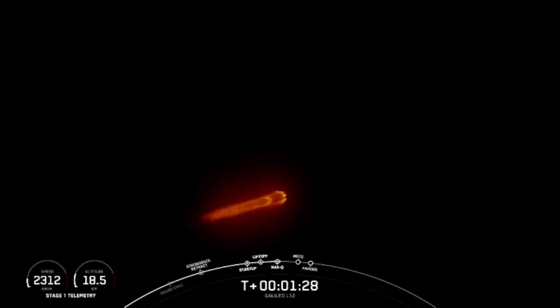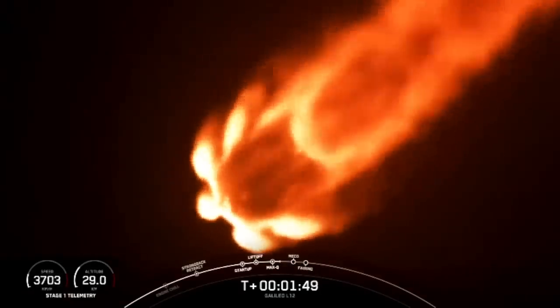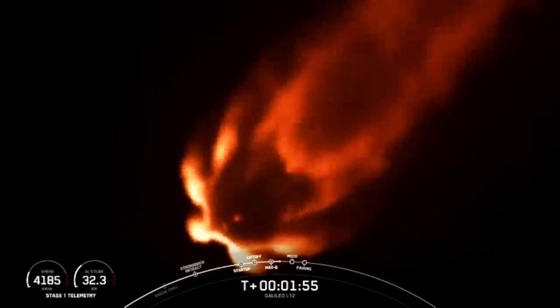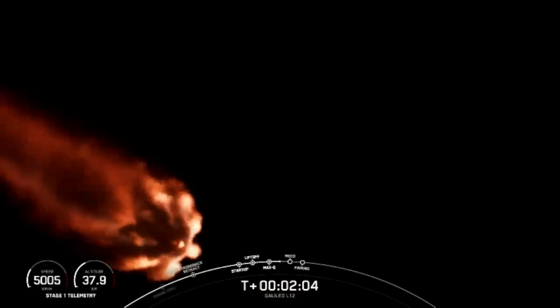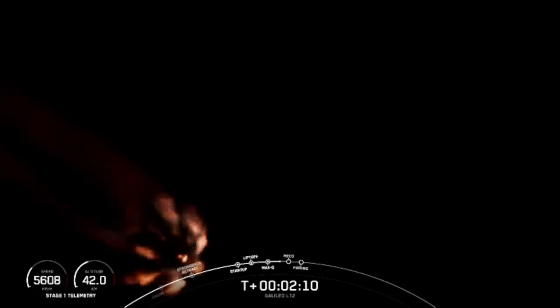With max Q behind us, we have three events coming up in quick succession: main engine cutoff or MECO, followed by stage separation, and then second engine start-up one or SES-1. MECO is where all nine Merlin 1D engines on the first stage shut off, the stages separate, and then the single MVAC engine of the second stage lights up to propel the second stage to orbit. The fairing halves will also separate less than a minute after second engine start-up one.